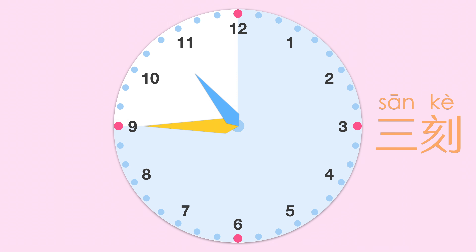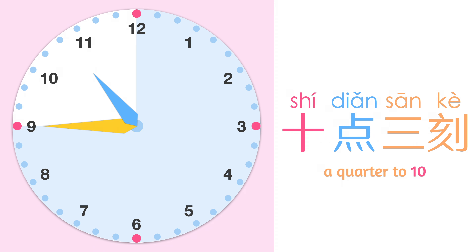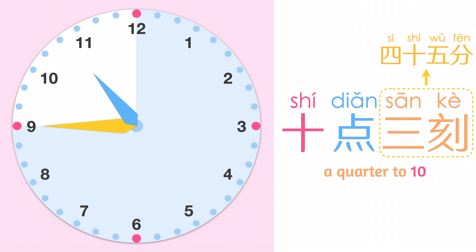三刻 means three quarters past. For example, 十点三刻. 三刻 can be replaced by 四十五分.